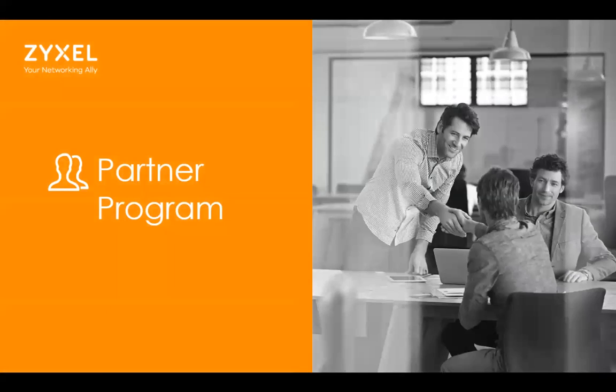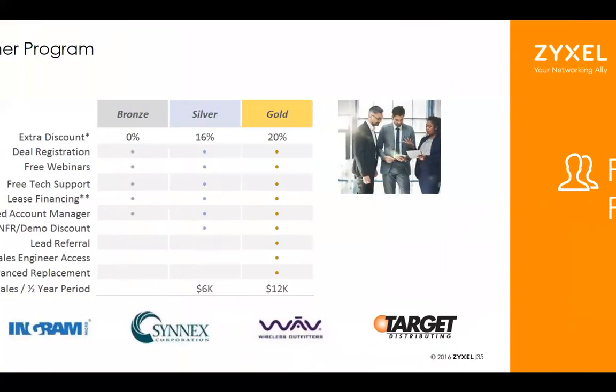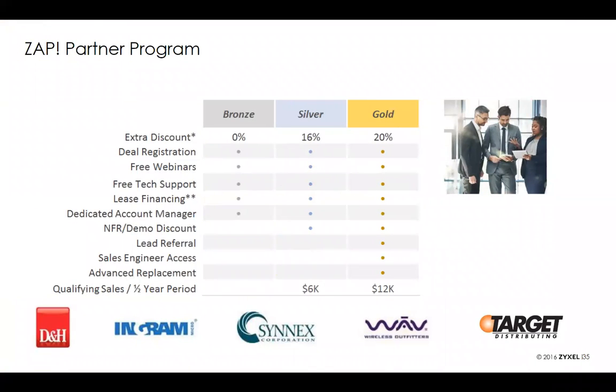Last but not least, if you are not part of our reseller partner program, please join. Simply go to our website and fill out a short form. As a NextGen member, you automatically get gold status, which means a 20% discount on all Zyxel products purchased through distribution. Our products are available through D&H, Ingram Micro, Synnex, Wave, and Tessco distribution. Once you're set up in our partner program, provide us your account information at your distributor and you will automatically get your discount applied to any Zyxel product you purchase — no deal registration, no SPA request needed. Everything will automatically get an additional discount above and beyond your normal distribution discount.